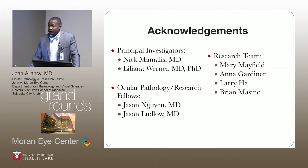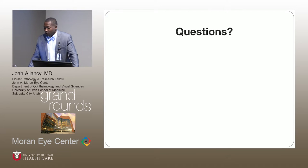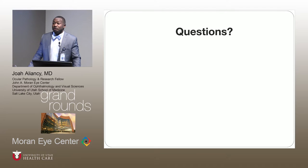I want to thank Dr. Mamelis, Dr. Warner, my fellow co-fellows in the lab, and everyone else who is part of the team. Here are my references. Any questions?